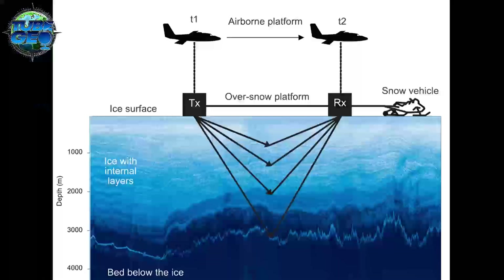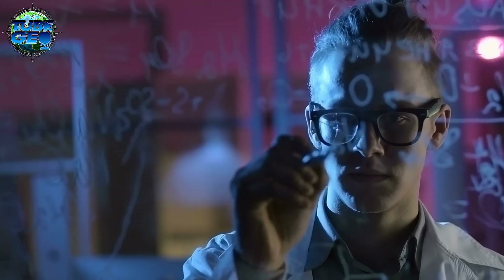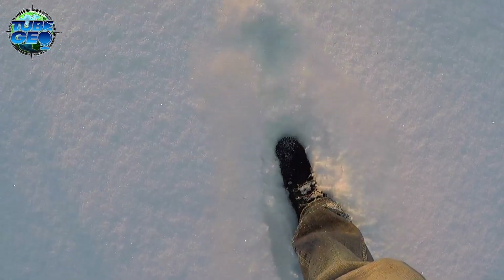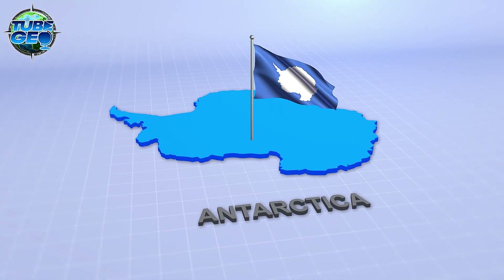To understand what lies beneath, scientists have used techniques like radio echo sounding, which involves flying planes over the ice and sending radio waves below to map the hidden landscape. This method has revealed glimpses of a fascinating world below the ice, but much remains unknown. It's estimated that over 90% of the continent beneath the ice is still unmapped. Despite these challenges, the limited data we have gathered is astounding. Beneath the ice, Antarctica is not a single unified landmass, but a complex landscape of mountains, valleys, and ancient geological formations. Today, we're diving deep into what's really under all that ice.